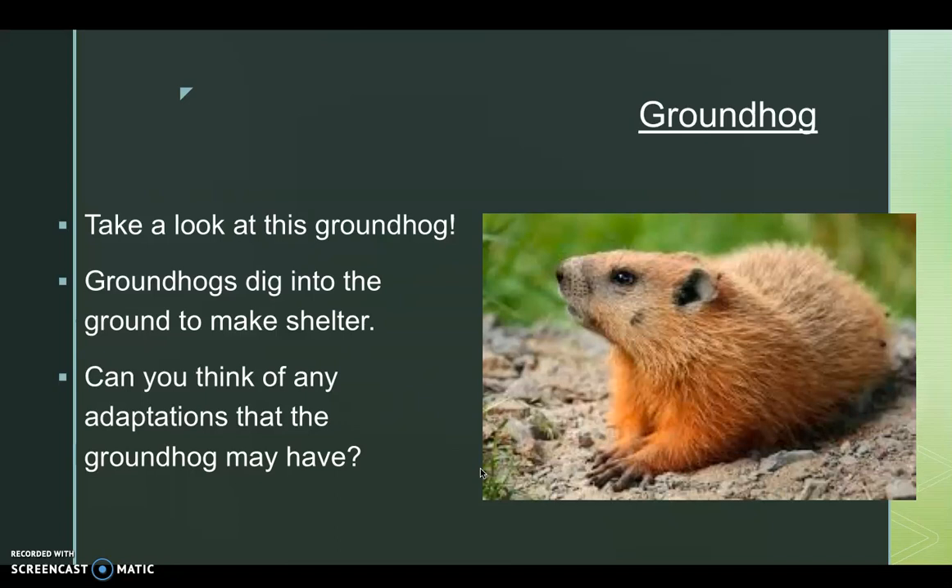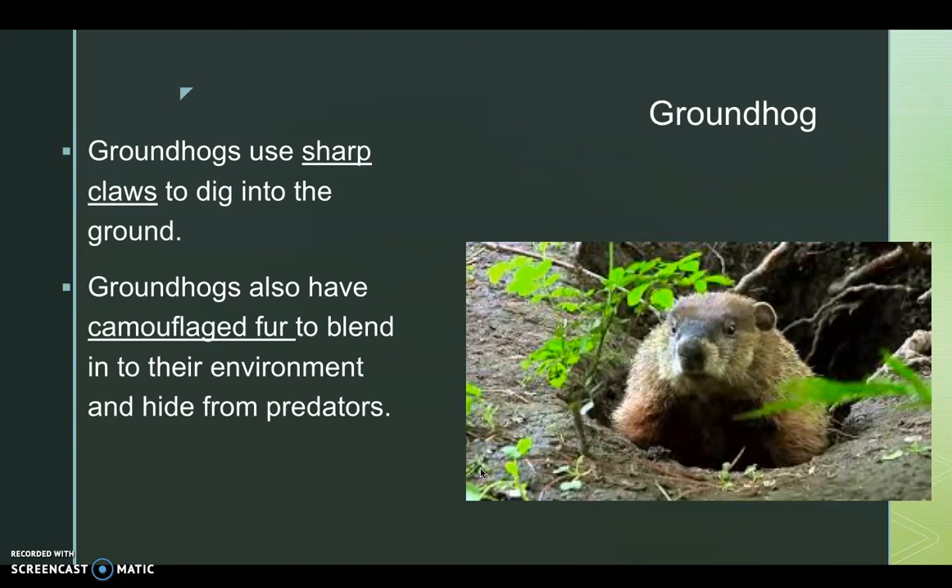The groundhog. Take a look at this groundhog. Groundhogs dig into the ground to make shelter. Can you think of any adaptations that help the groundhog to survive? Groundhogs use sharp claws to dig into the ground. Groundhogs also have camouflage fur to blend into their environment and hide from predators. Please pause the video to record your notes.